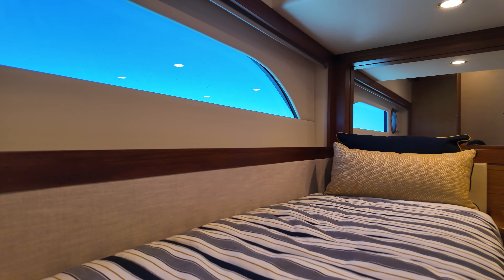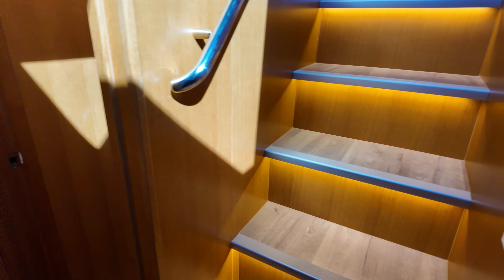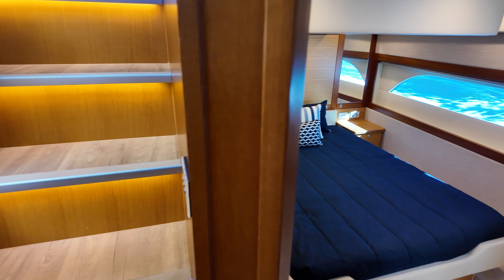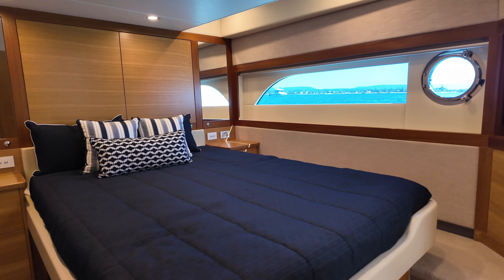The starboard side cabin is two singles side-by-side, not bunk beds. So what that means is they're two adult-sized singles, which is great for adult kids or another couple. On the port side is your master cabin, so you've got an island bed with its own en-suite, large hull window and an opening porthole.